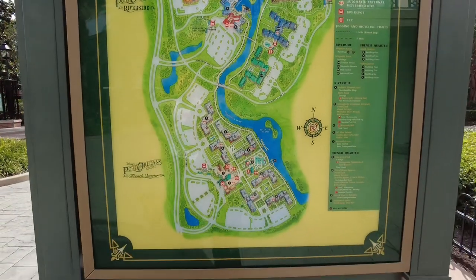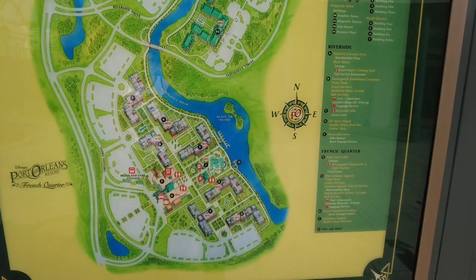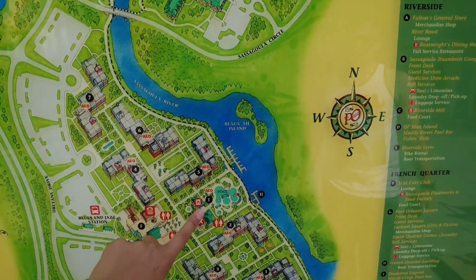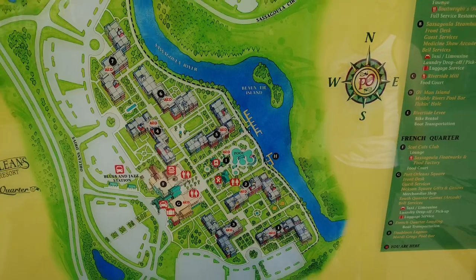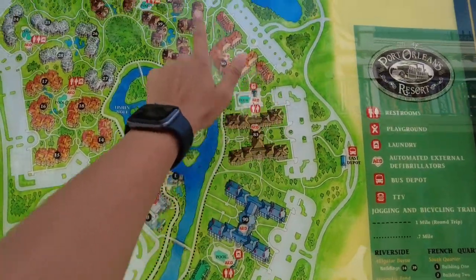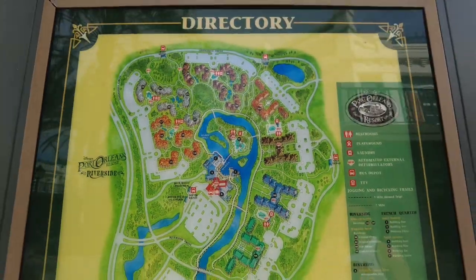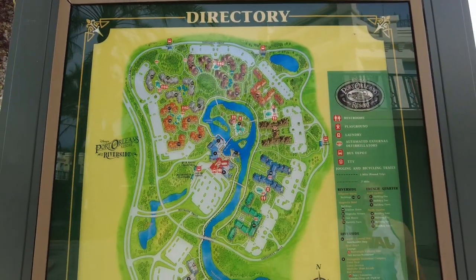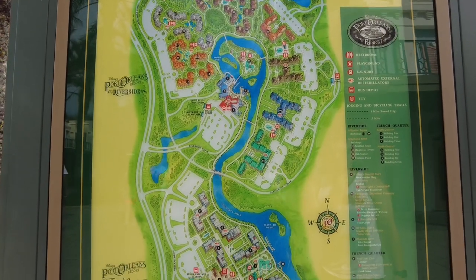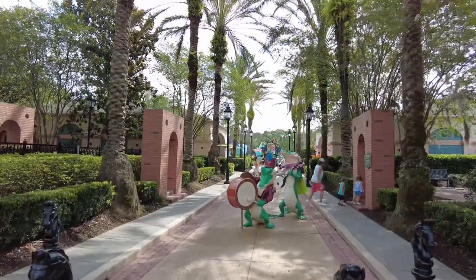There are a lot more rooms and buildings over on the Riverside side, but the French Quarter side has the beignets. While looking at the map, there is in fact only one pool at the French Quarter resort, but there are six pools over at the Riverside resort. That just goes to show how massive the Riverside is in comparison to the French Quarter.